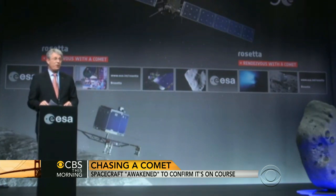Derek Pitts is the chief astronomer at the Franklin Institute in Philadelphia. Good morning. So tell us what is happening here and what is the consequence of this?